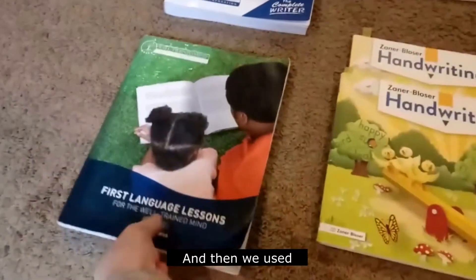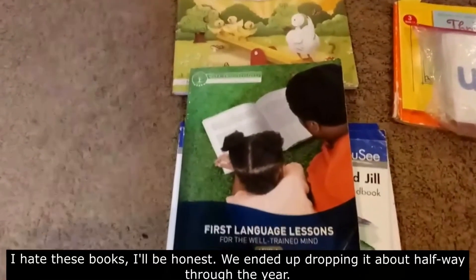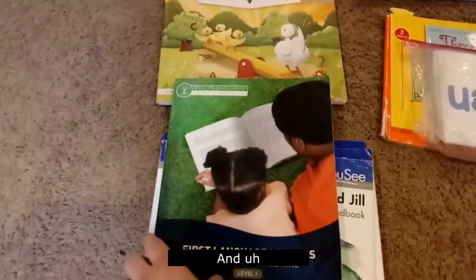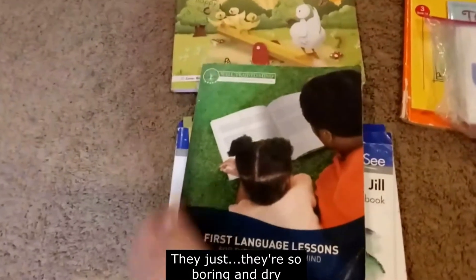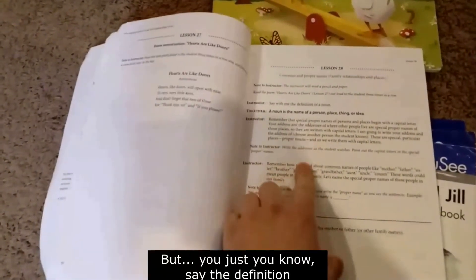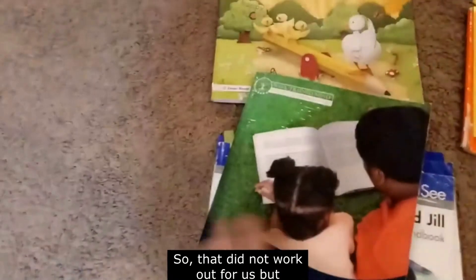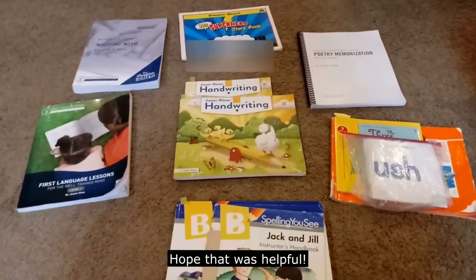We used First Language Lessons from The Well-Trained Mind for grammar. I'll be honest — I hate these books. We ended up dropping it about halfway through the year, and homeschool was a lot less stressful after that. They're so boring and dry and the kids just don't really remember anything from it — they remembered what a noun was and that was about it. I like this level better than the second level, but you just say definitions and repeat stuff over and over again. It's just very dry and boring. So that did not work out for us, but that's what we used for language arts for kindergarten. I hope that was helpful.